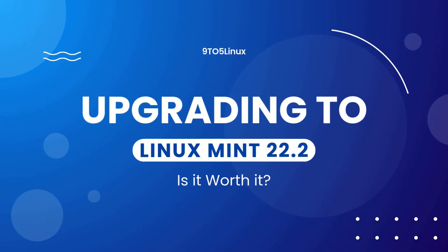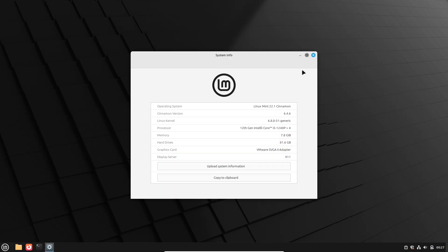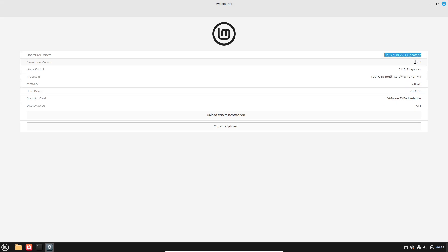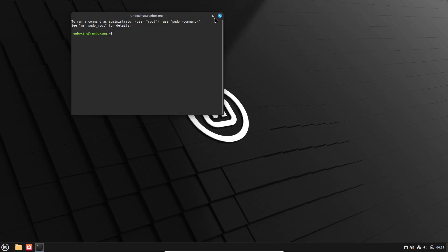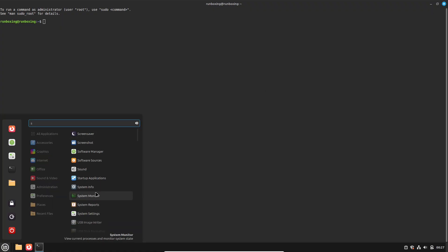Upgrading to Linux Mint 22.2 — is it worth it? A deep dive into the upgrade path for Linux Mint 22.2 is undertaken, exploring whether the new features and improvements justify the transition for current users. The practical implications and benefits for daily usage are carefully considered.